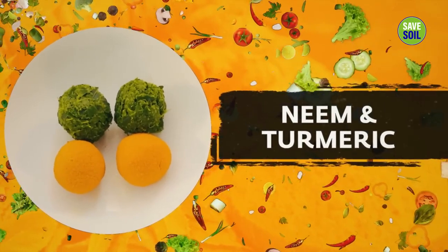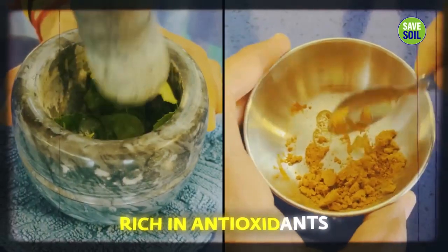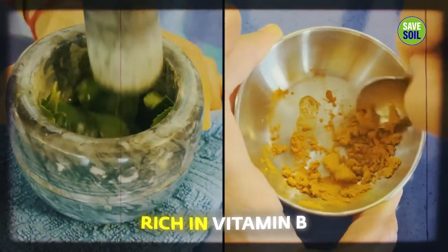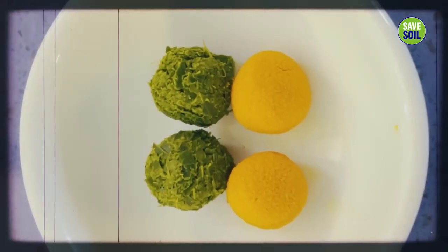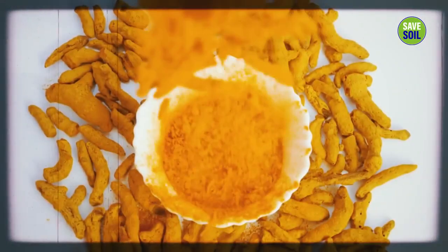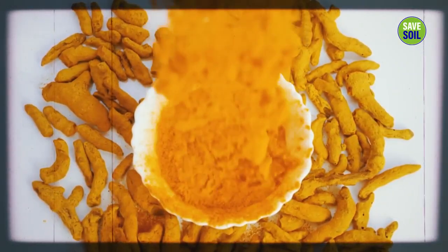These small balls of turmeric and neem, freshly ground, are rich in antioxidants and very rich in vitamin B. There is neem and turmeric balls here and also turmeric decoction. These are very good for taking away the inflammatory markers in your system — to reduce inflammation.